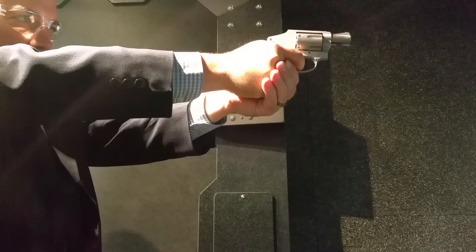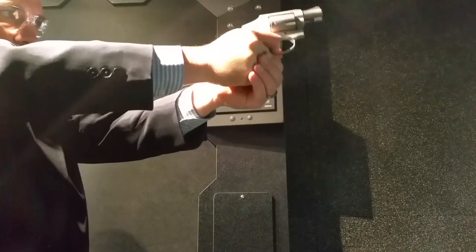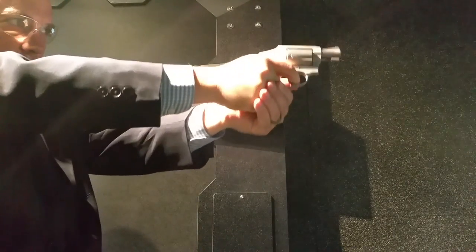Number four is the Smith & Wesson M642 Airweight. This gun was specifically designed for concealed carry — very compact, very small. It shoots the .38 Special, not the .357, but that's plenty of bullet to defend yourself with. It's very lightweight, which gives it its name the Airweight. It's also a hammerless gun, so it's just point and shoot, double action only every shot.